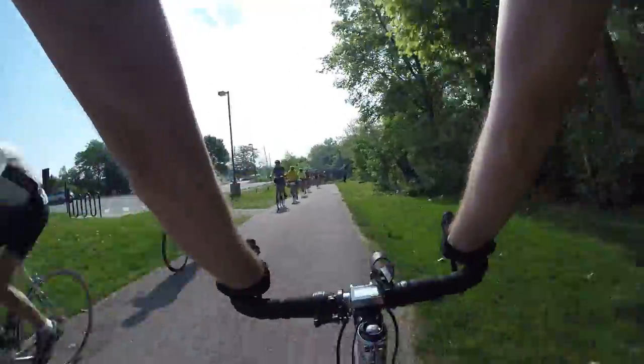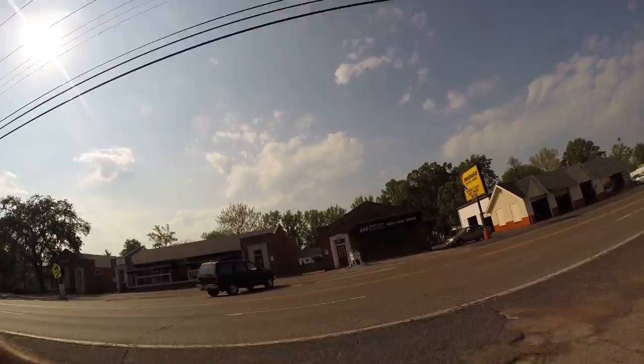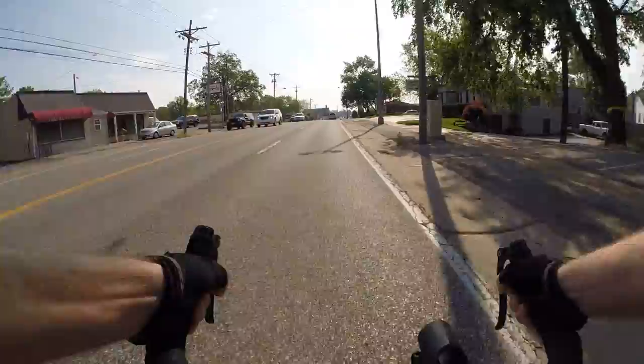Bunch of cyclists! A lot of people on the trail. Hey guys, bike blogger here on my way to work. It's a Tuesday morning — making a right here.